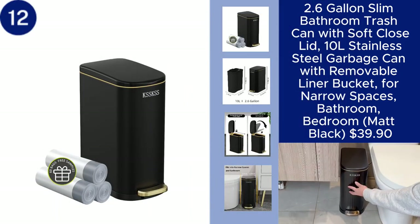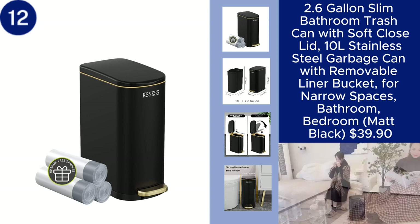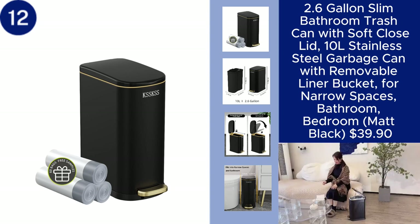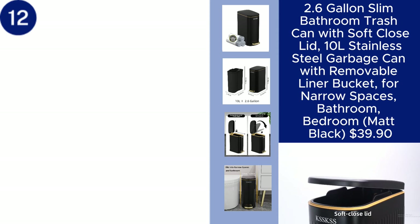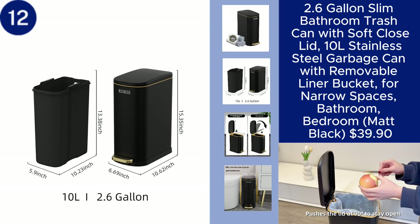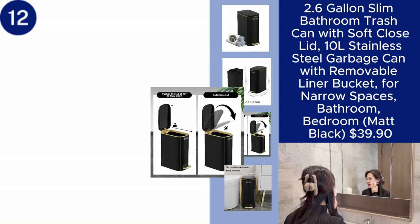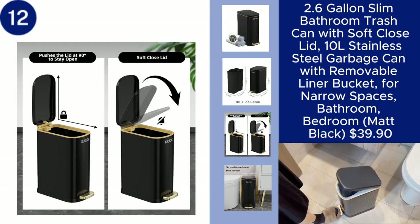The 2.6-gallon slim bathroom trash can is a sleek and functional solution designed for narrow spaces like bathrooms and bedrooms. With a 10-liter capacity, this stainless steel garbage can features a soft, close lid, ensuring quiet and smooth operation. The removable liner bucket makes it easy to empty and clean,